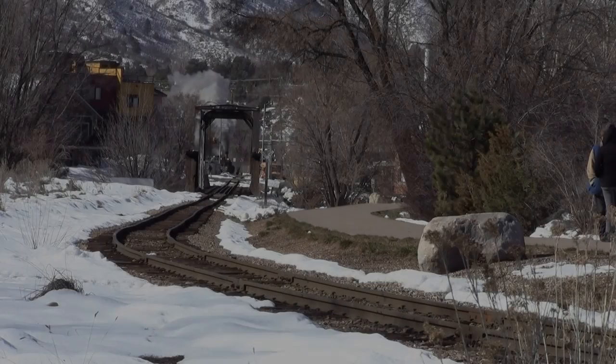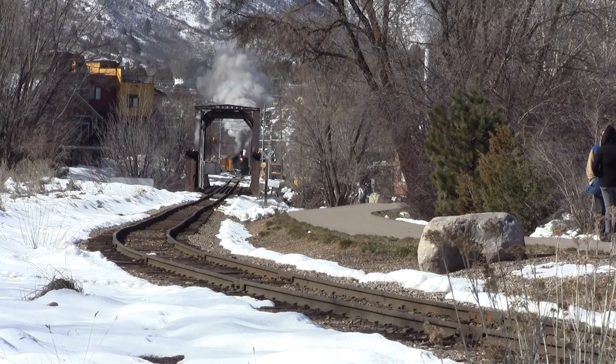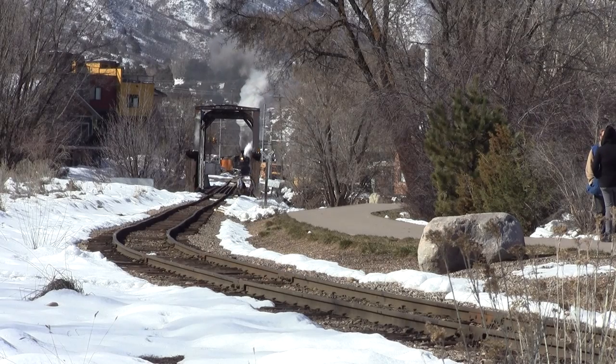The Durango and Silverton Narrow Gauge Railroad is a three-foot narrow gauge heritage railroad that operates 45.2 miles of track between Durango and Silverton, Colorado. The railway is a federally designated National Historic Landmark and also designated by the American Society of Civil Engineers as a historic civil engineering landmark.